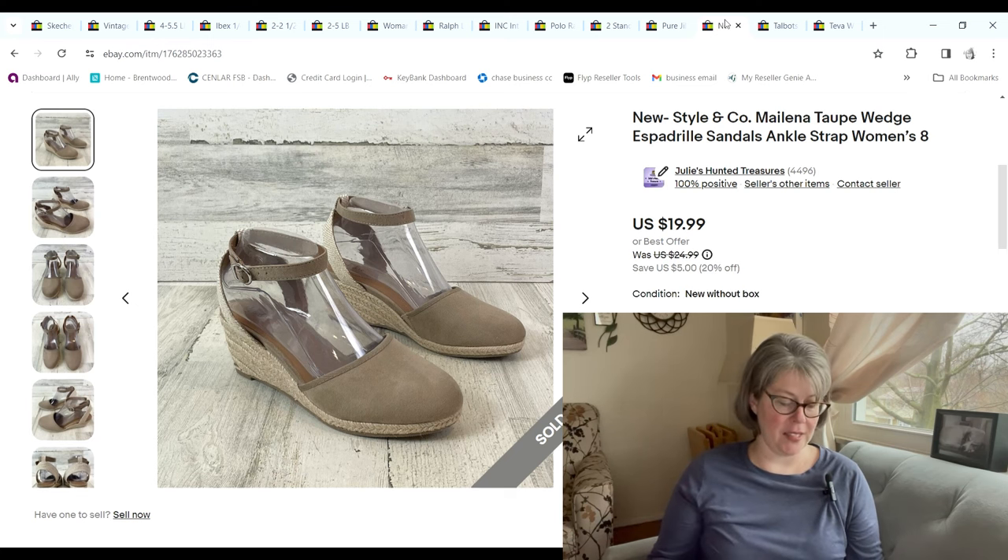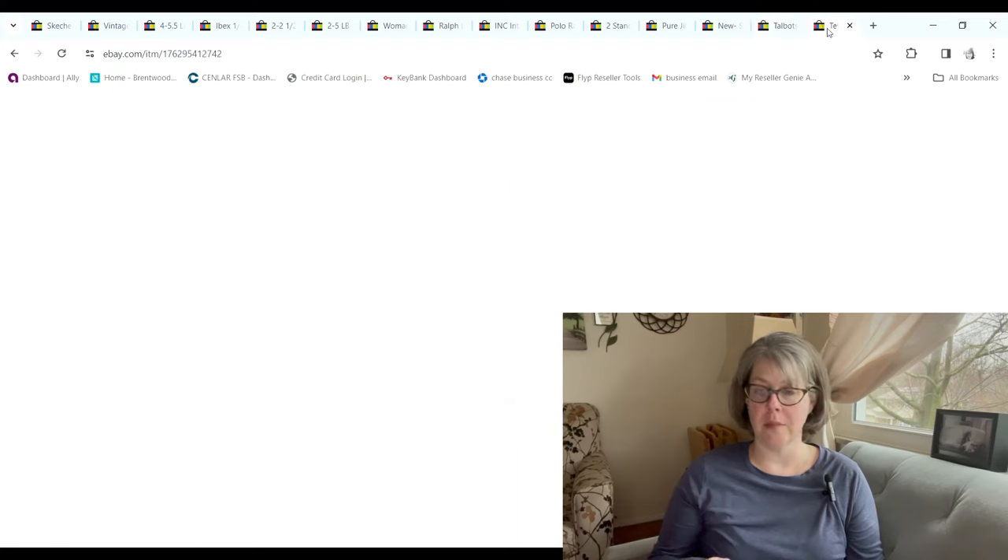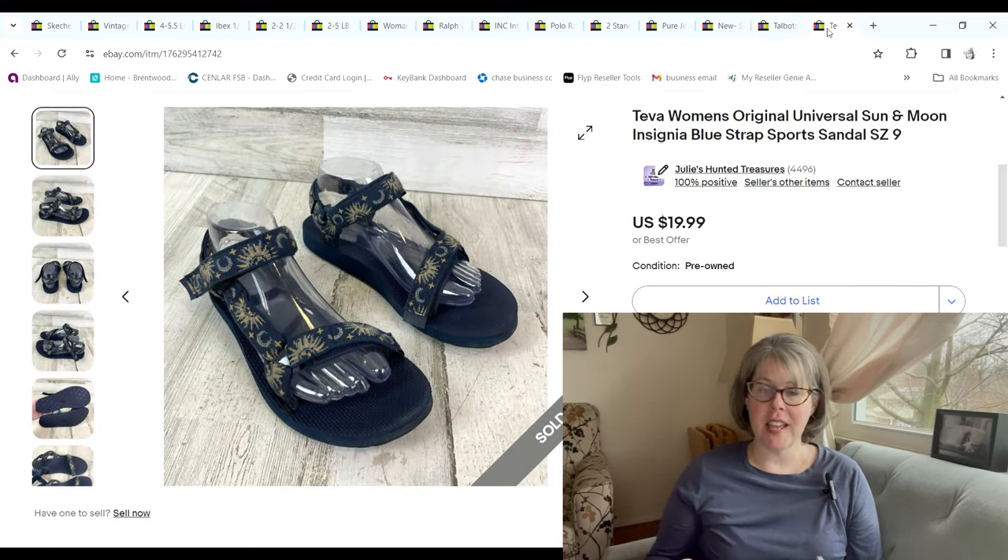These Style & Company shoes were new with tags from 99-cent day. They sold for $19.99 and we made a $12.85 profit. This Talbots tank top — you can tell people are thinking about summer because we're selling some tank tops. This was purchased at the bins for only 37 cents because it was so lightweight; it sold on an offer for $15 and we made an $11.86 profit.